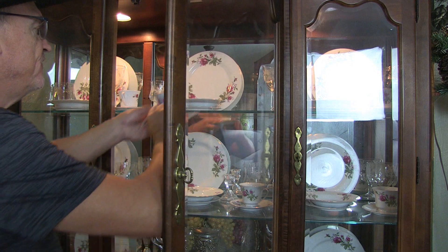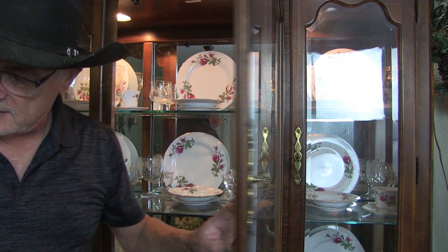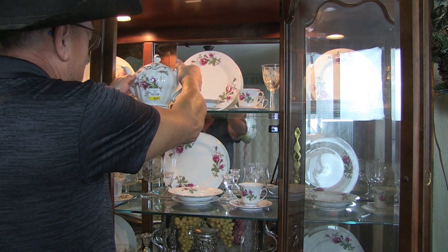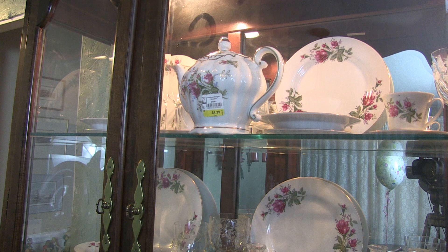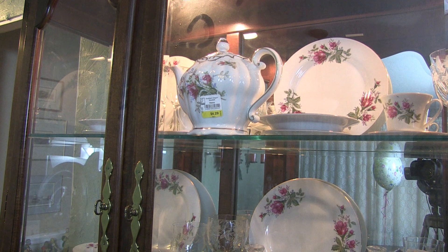This is the set I featured in a previous episode of treasure hunting. This is a set of china that my little brother purchased for me — I think I was 22 when he bought me a full set of china, but I never had any place to put it.